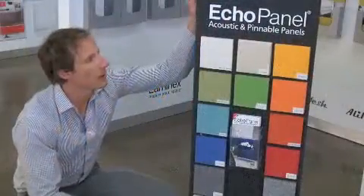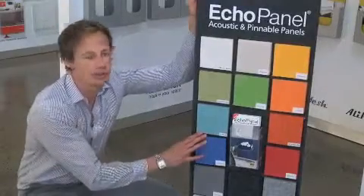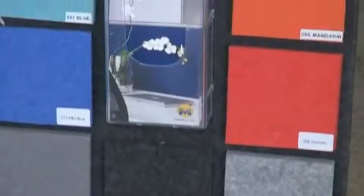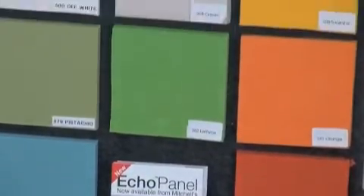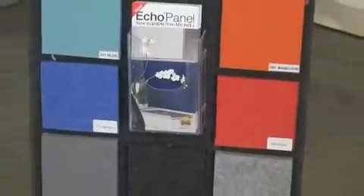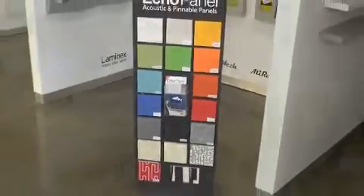We also do a range of products for the shopfitting industry as well. Mitchell Laminates also sells Echo Panel, which is a recycled, acoustic and pinnable material. It comes in a great range of colours including prints, and two sheet sizes — 24x12 and 27x12 — and two thicknesses which is 7mm and 12mm. It's ideal for being used as a pinboard material or for areas where you're trying to reduce sound.